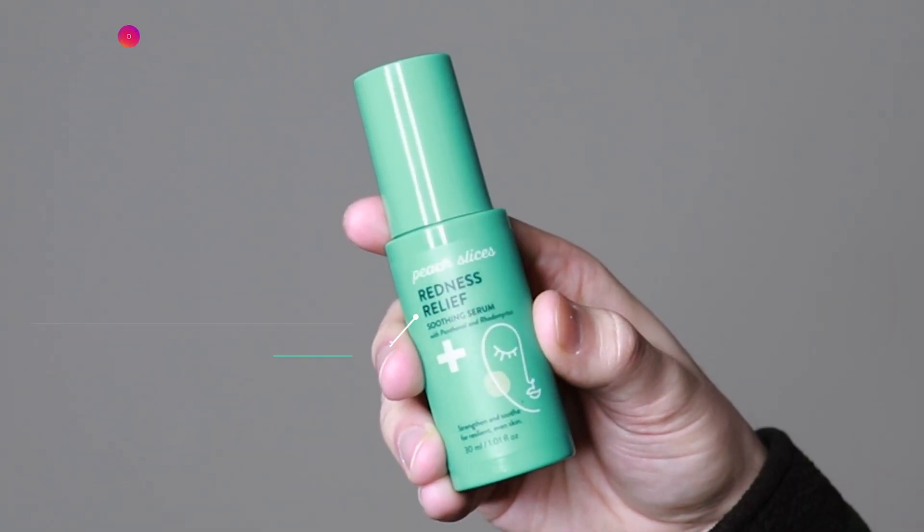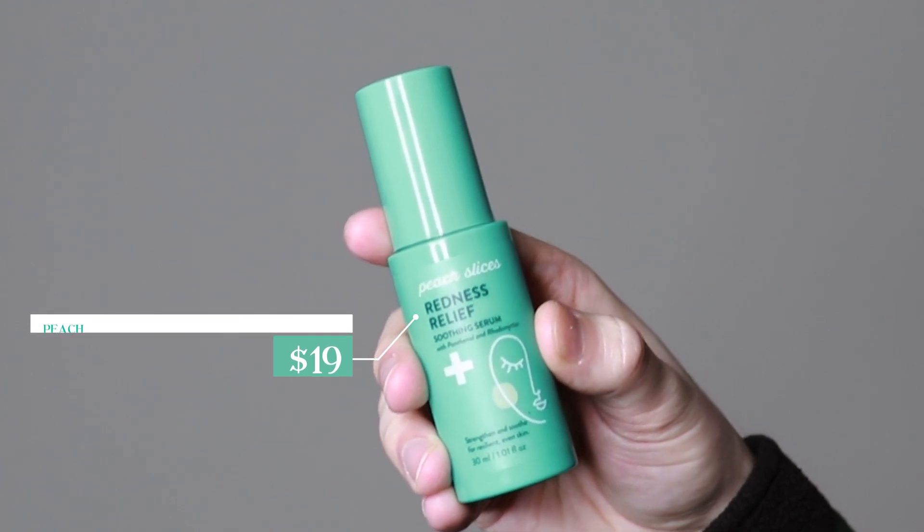Hi everyone, my name is Alex. Today I'm going to be trying the Peach Slices Redness Relief Soothing Serum. This product retails for $19.